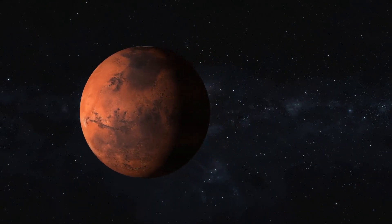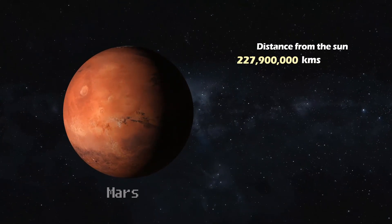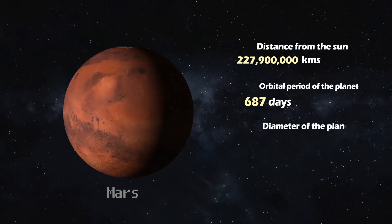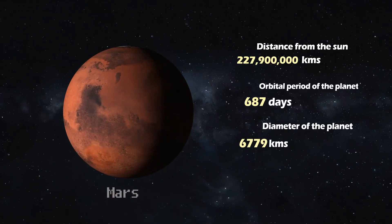Mars. Known as the Red Planet, Mars lies 227.9 million kilometers away from the Sun. It takes approximately 687 Earth days to orbit once. Mars has a diameter of 6,779 kilometers, polar ice caps, and a thin atmosphere.